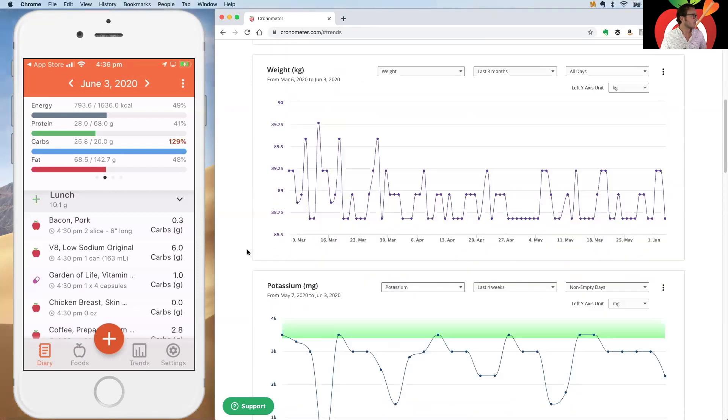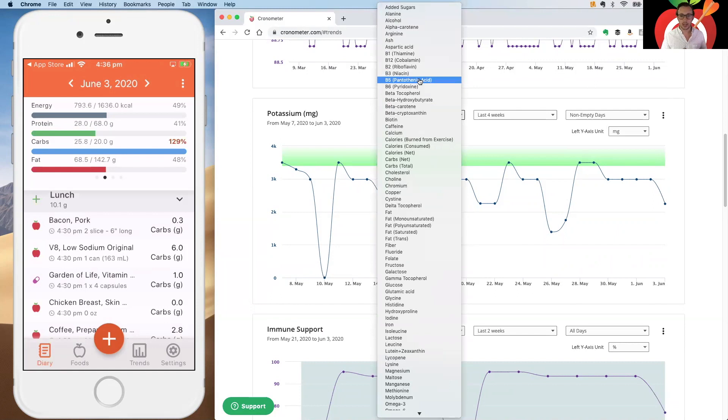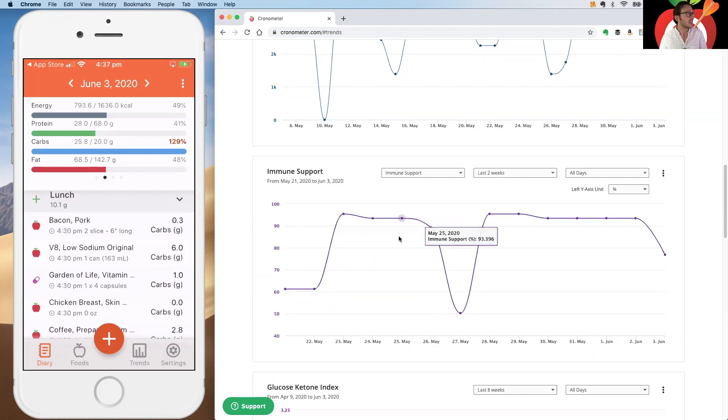The next set of charts are Gold-only. First is the Individual Micronutrient Chart — you can graph essentially anything we track. If a nutrient has a target range, that range is displayed visually so you can clearly see which days you're hitting it and which you're not. You can also switch between multiple units if available. Importantly, the Nutrition Scores — those high-level health concept scores like immune support — can also be graphed here so you can track them over time.